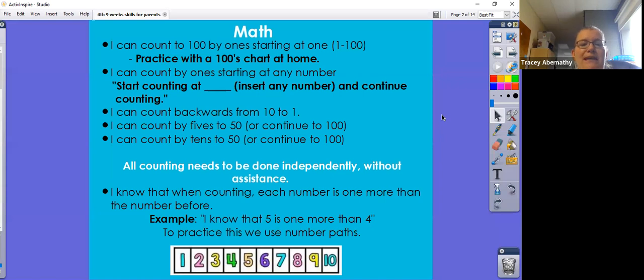I can count backwards from 10 to one. I can count by fives to 50 or continue to 100. I can count by tens to 50 or continue to 100. Counting to 100 is the learning target for the fourth nine weeks and the mastery skill for kindergarten. All counting needs to be done independently without assistance.